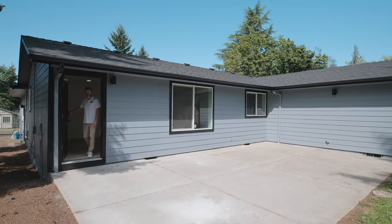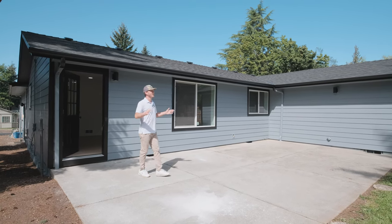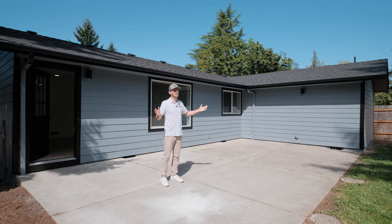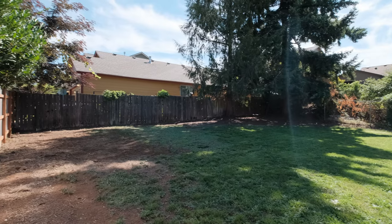We're stepping out to this back patio here. Nice, big backyard. Very quiet, peaceful. We're close to I-5, close to shopping, but you really feel like you're in an oasis of peace back here. Just a super nice spot.